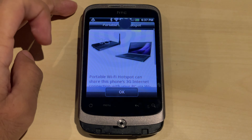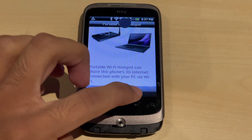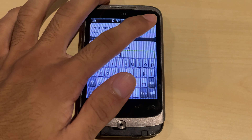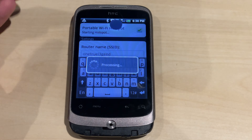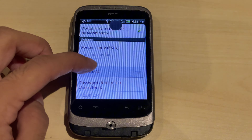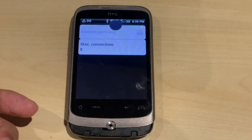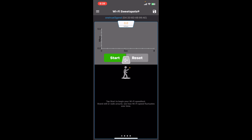The phone has a Wi-Fi hotspot feature. If you have mobile data on the phone, you can share it via Wi-Fi hotspot just like modern phones. I've created a Wi-Fi network and I'm connecting to it to do a speed test using an app called Wi-Fi Sweet Spots. The network shows up as the HTC corporation — I put a random IP address in myself.